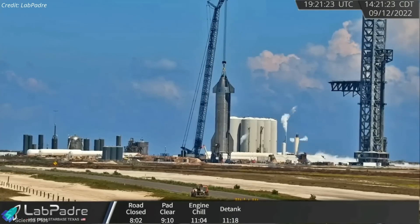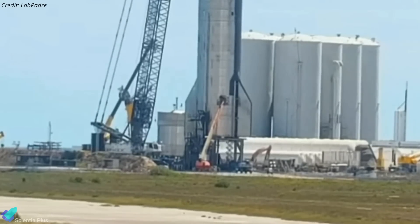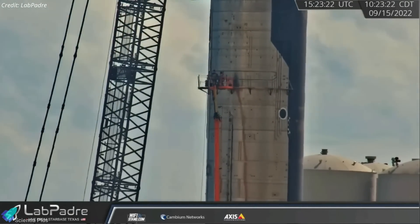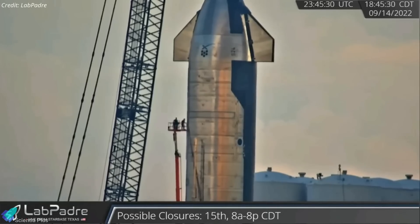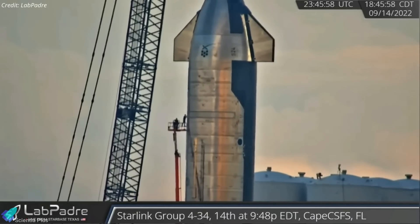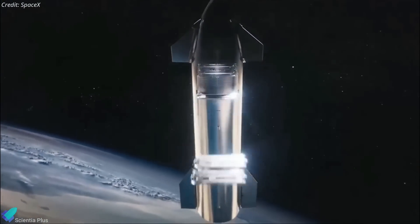For the past few days, Starship 24 has been attached to a crane at the build site with teams working on the ship. On Thursday morning, teams installed a temporary work platform around the payload bay section of Ship 24, and standing on the work platform, they installed reinforcement metal sheets around the edges of the payload bay door. Maybe SpaceX is planning to load second-generation Starlink satellites into the ship right at the launch site, rather than taking the ship back to the build site for satellite loading. The satellites will be deployed into low-Earth orbit during the orbital flight test.